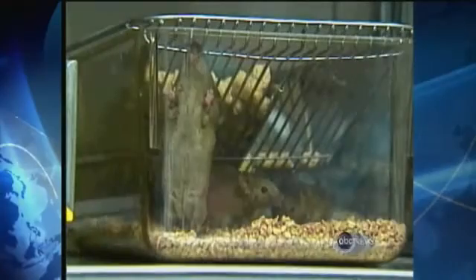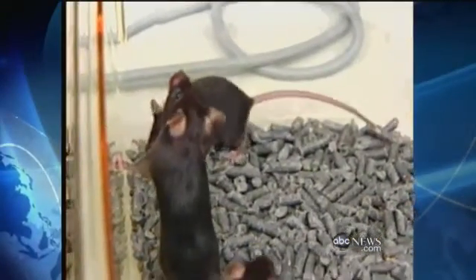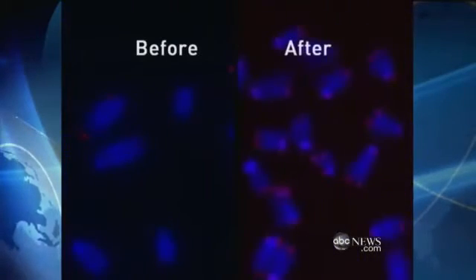Scientists took mice who were prematurely aged, added an enzyme, and essentially turned their telomeres back on. You can see it before the enzyme, after. Their brain function improved. Their fertility was restored. It was a remarkable reversal of the aging process.